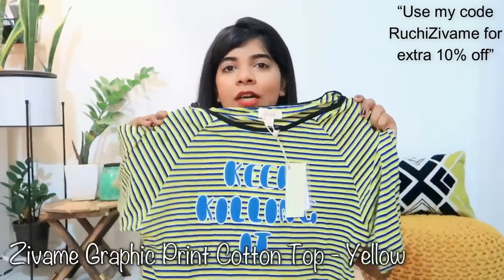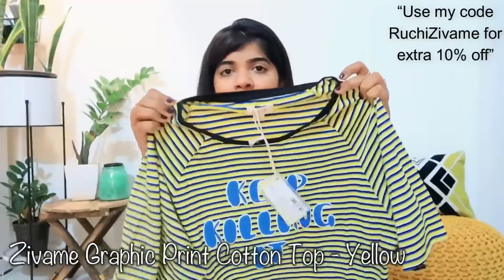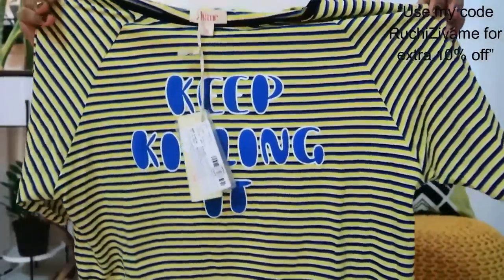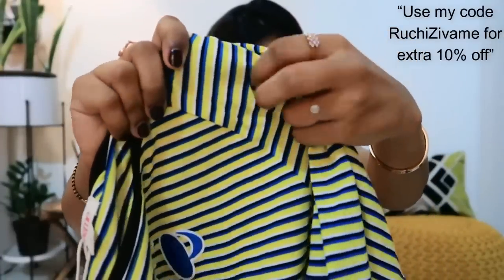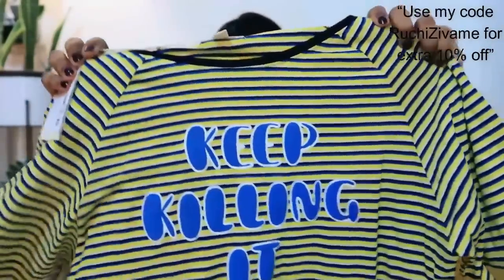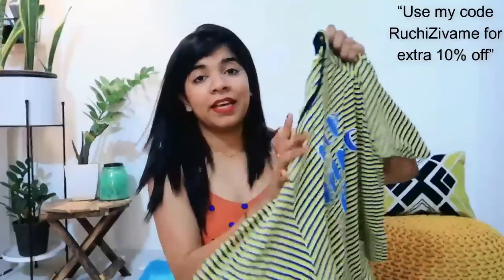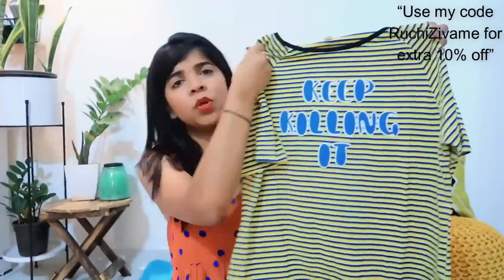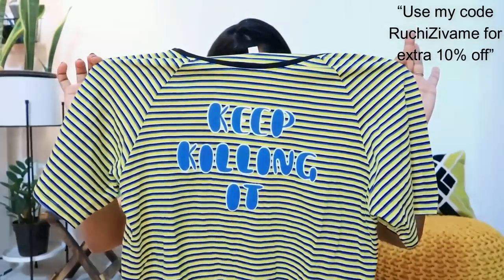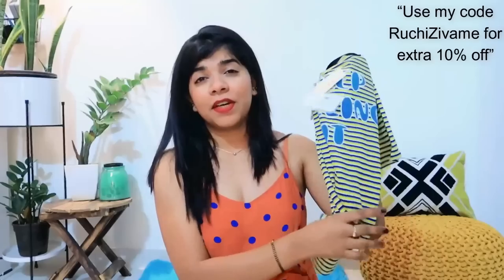The second one I have purchased is a t-shirt of the same loose pattern, but it has a yellow and blue color. It has the same design and you can see it has a pattern in the sleeves which I personally like. This is my second t-shirt, again in size small.